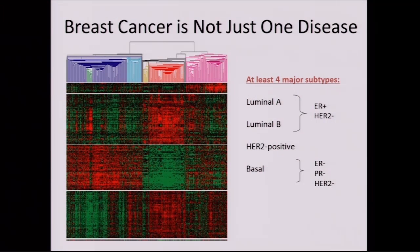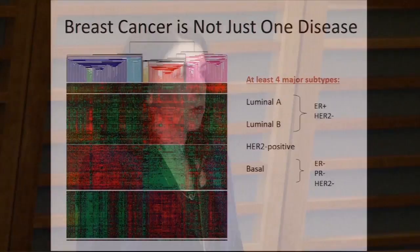We can also define these subtypes in the research lab by looking comprehensively at all the different genes inside a cancer cell — the fingerprint of the cancer. Interestingly, this also sorts into three basic categories: the hormone category is referred to as luminal A or luminal B, luminal A being a little slower growing; then HER2 positive; and triple negative is called basal-like. Sometimes these terms are used interchangeably when you read about breast cancer.